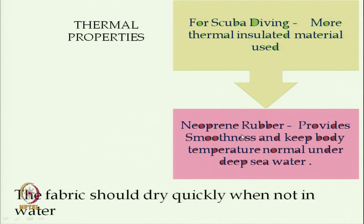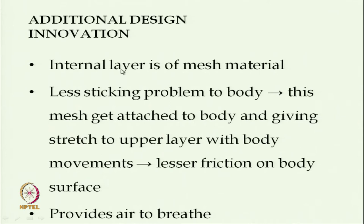For thermal properties, scuba diving requires more thermally insulated materials. Neoprene rubber-coated clothing is used, which provides smoothness and keeps body temperature normal under deep seawater. The fabric should also dry quickly because it is used repeatedly. An additional design innovation is using mesh material for the inner layer to reduce sticking and clinging.